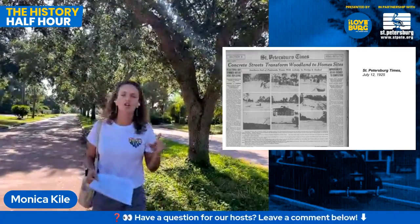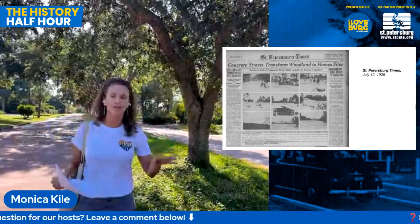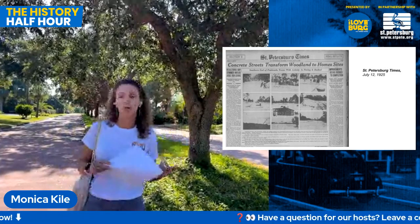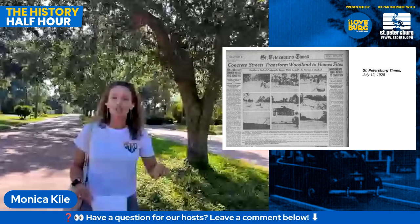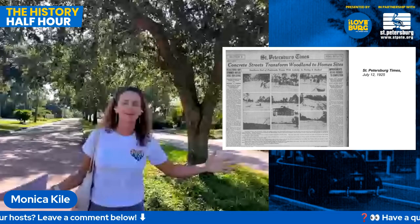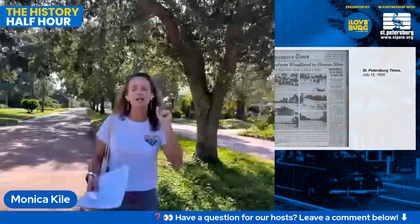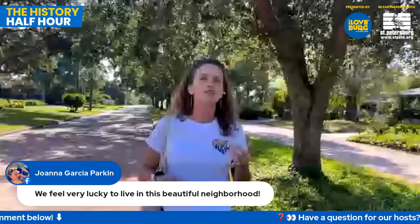That article also notes that the streets here were paved with concrete — which was a big deal — these were the first streets to be paved with concrete. Prior to that, we'd been paving streets in brick and shell. But George Cook really wanted to set himself apart. Everyone was selling real estate, so you wanted to do whatever you could to make your development different. George Cook not only used concrete, but he tinted the concrete pink using hematite, which is an iron oxide compound. He said this would reduce the glare and heat absorption and make the neighborhood cooler.